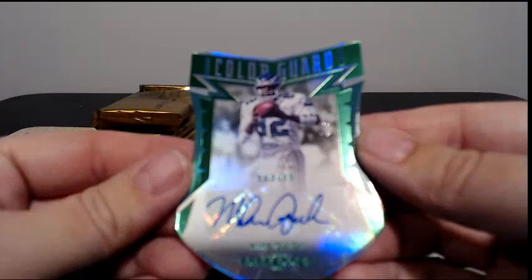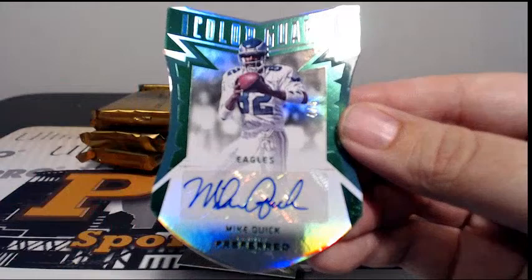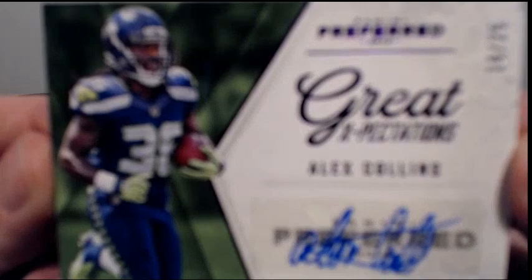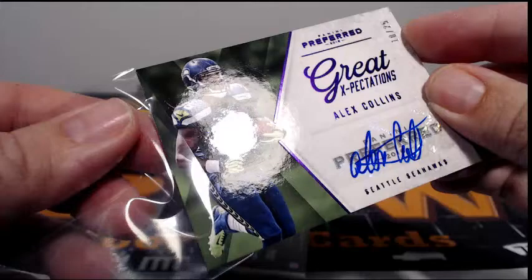Then next up we have Mike Quick for the Eagles, 4 of 5 with a Green Color Guard. So reflective, not getting a lot on camera, but anyway that's going out to Philly and Tony W, congratulations Tony — Mike Quick auto. Then we have Great Expectations, Alex Collins, 10 of 25 for Seattle. Tony W, another hit for you.